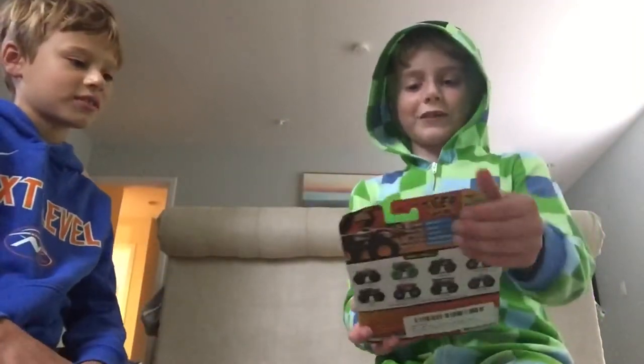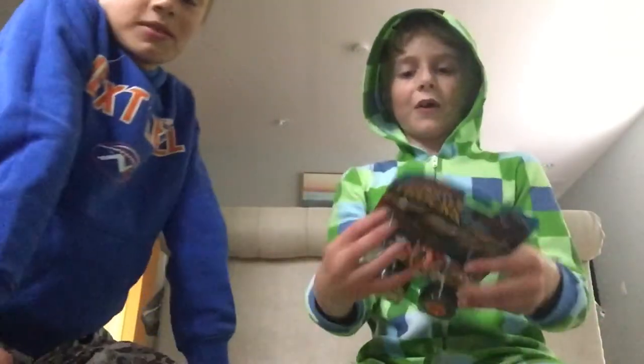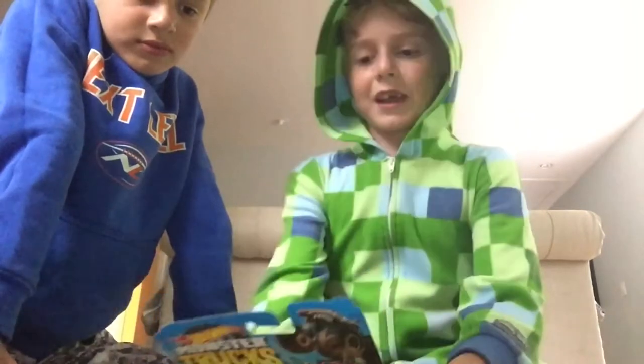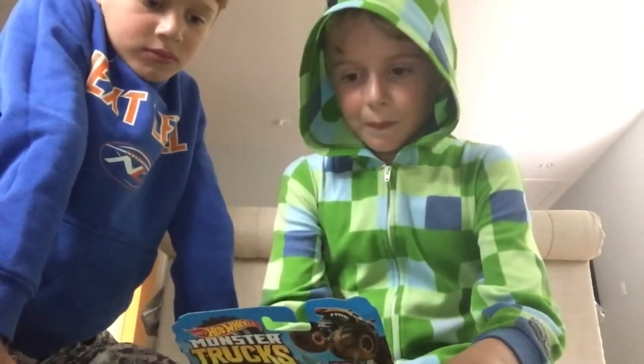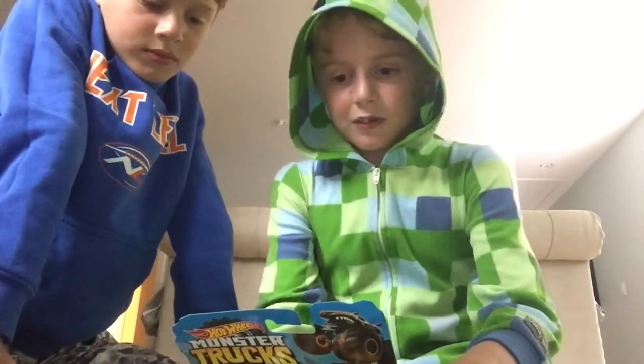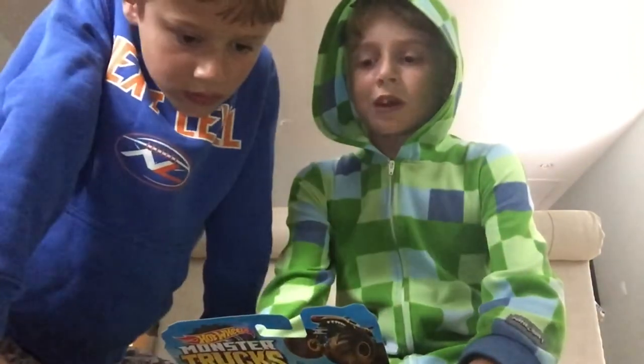I wanted to open it by myself. Now wait. The stats are: name - Tiger Shark, Truck Type - Creature, Strength - Jaw Power, Crash Attack - Shark Tooth Chomp, Motivation to Shred Him into Fish Sticks.